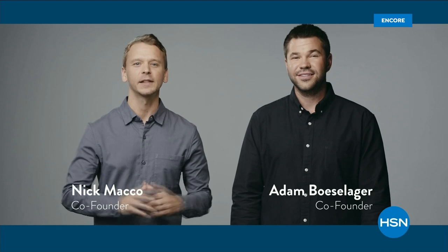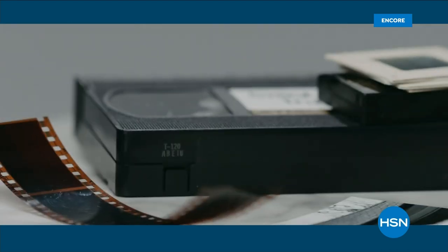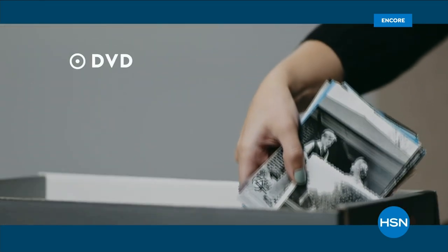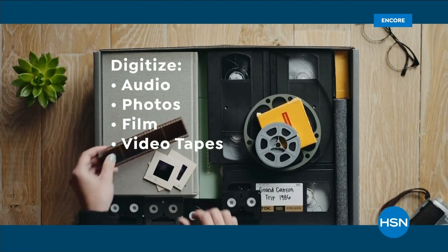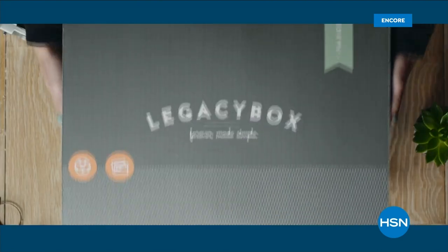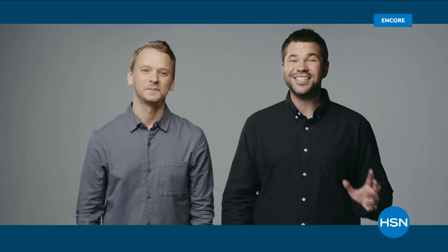Ten years ago, we started Legacy Box. If you're like us, you have a box of old videotapes, film reels, and photos just degrading away in your closet. Legacy Box saves these memories by professionally digitizing them on DVD, thumb drive, or the cloud. It's easy — load Legacy Box with your media and you get back your originals and new digitized copies. Legacy Box is simple and safe, with over a half million satisfied customers. Preserve your memories today.